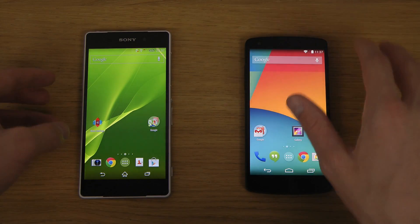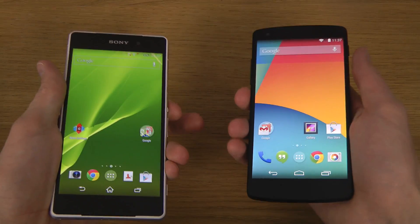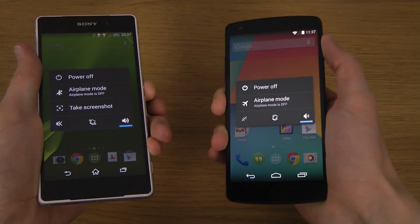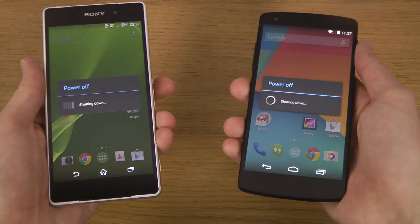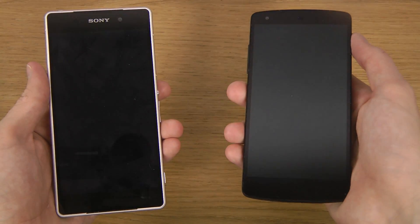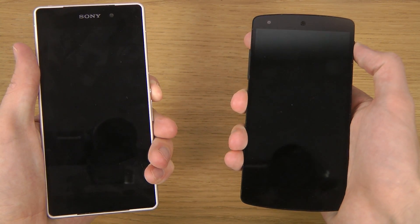So let's just now boot them down. Let's hope both have a restart menu. Okay, so let's put them up here.